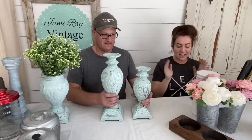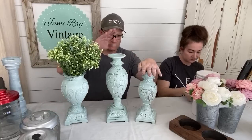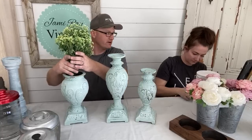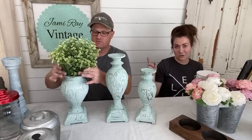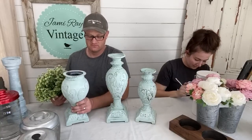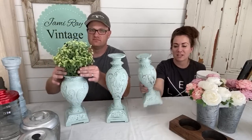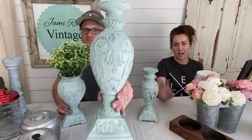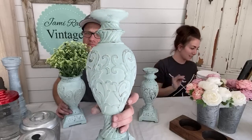We've got a candlestick and urn trio — it includes a medium candlestick, a large candlestick, and an urn with greenery. It does not have a lid, so it's an urn for flowers, not grandma. They're painted in Apothecary and white waxed, and the whole set with greenery is $49.95.